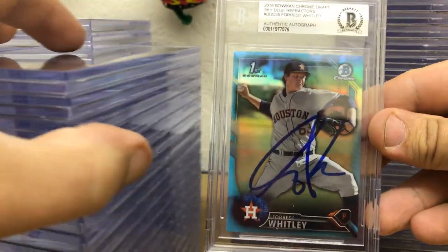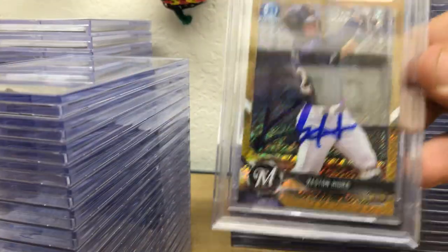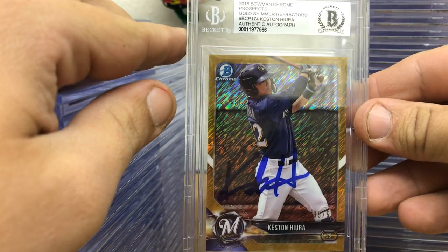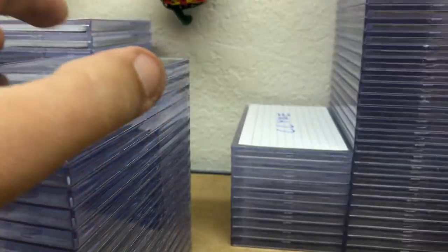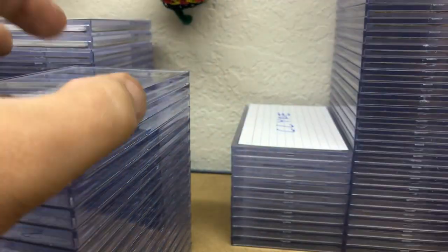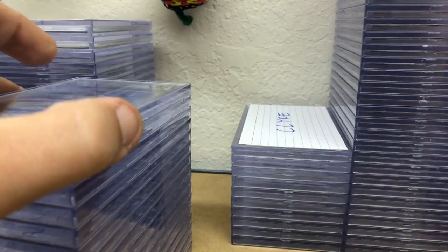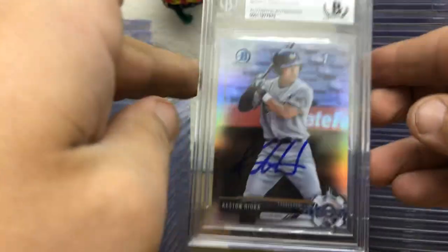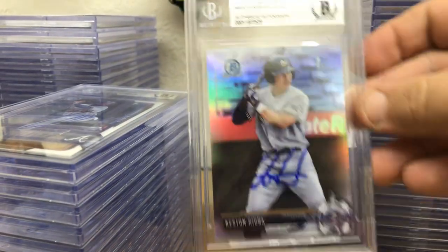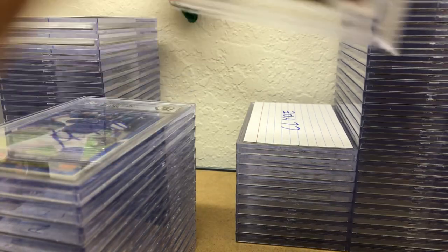This is my buddy James's stack. He likes the shimmer stuff — Forrest Whitley first Bowman sky blue refractor, Kesson Hira out of 18 gold shimmer numbered 250, a Will Smith first Bowman refractor, and Nate Pearson first Bowman out of 17 Draft.